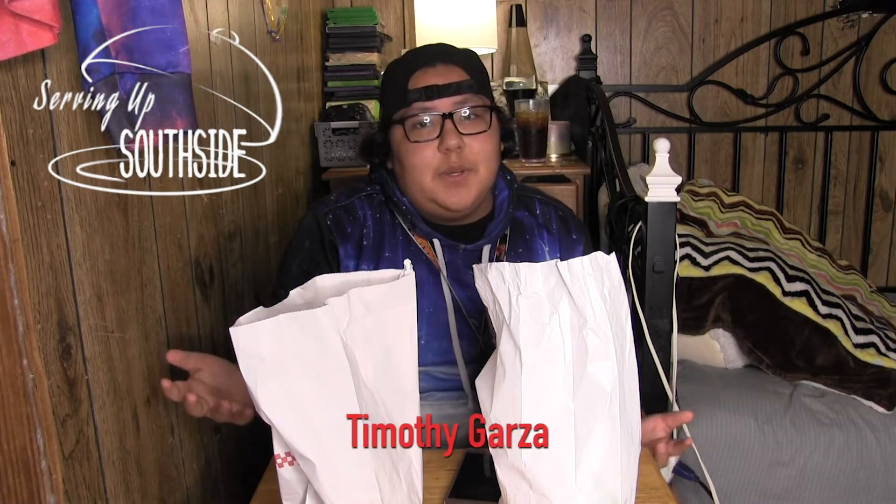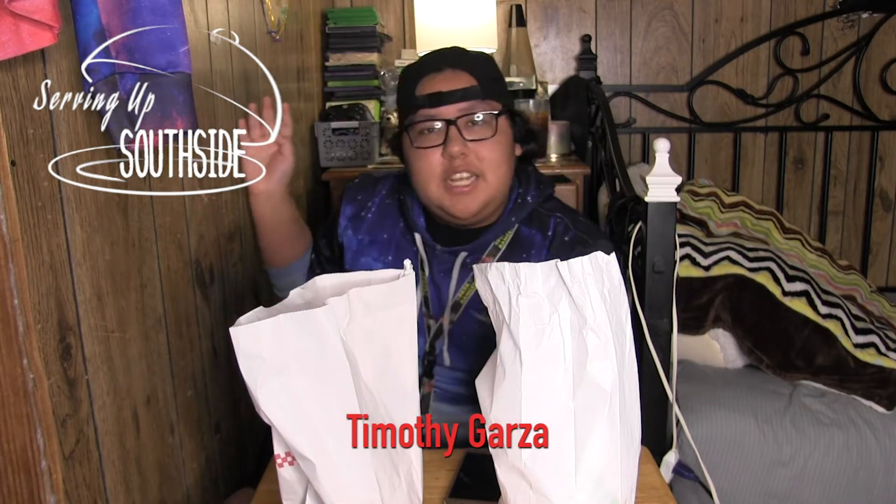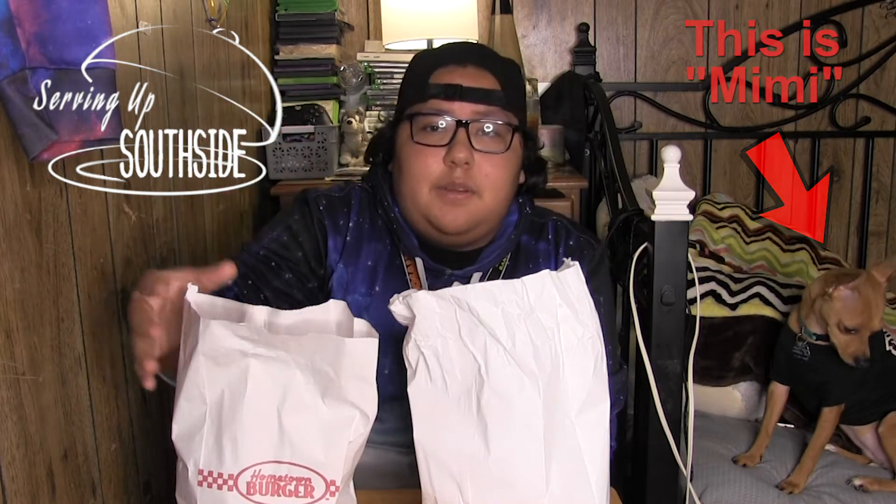What's up, cowboy country, and welcome to the first ever episode of Serving Up Southside! On this show, I will be going around the south side and trying different foods that I have never had — or you have never had — before. It's gonna be a one-on-one kind of experience. If you like what you see, go out and try these for yourselves. This episode, we are gonna be trying two different burger places: one from Mad Max, and the other from Hometown Burger.